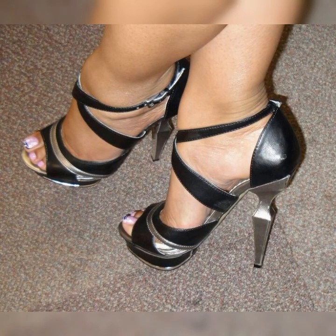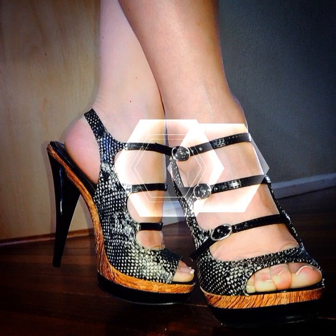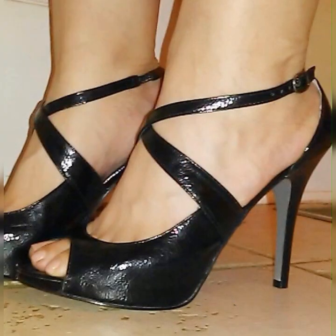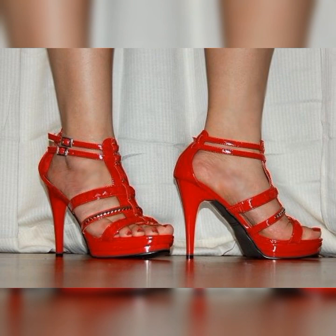Hey everyone, welcome back to our channel Latest Fashion. Today we are talking about the latest and trendy lash socks with heel sandals for women. It's a unique way to add some flair to your outfit and make a fashionable statement.